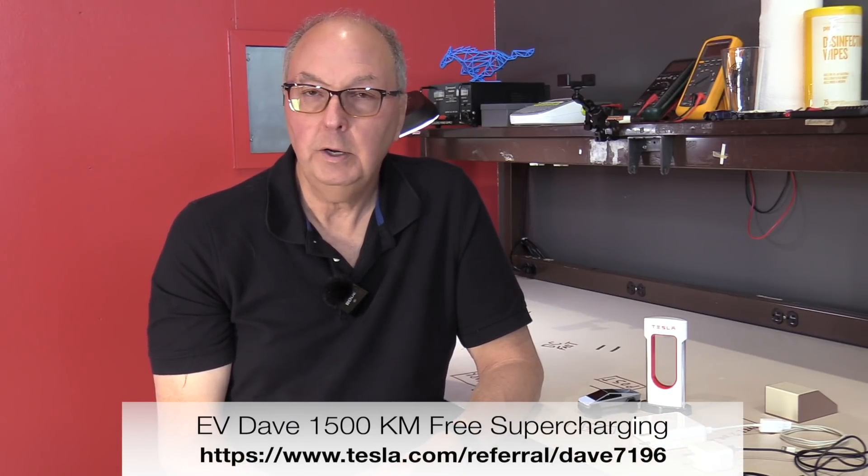If you like this video, please click the like, click subscribe, and don't forget to click the bell icon to see more videos going forward. If you'd like to buy yourself a Tesla, the Tesla referral link is shown at the bottom of the screen — that gets you 1000 free miles or 1500 free kilometers when you use this link. Thank you for watching. I'll look for you again — take care.